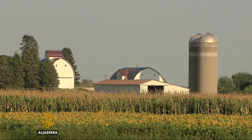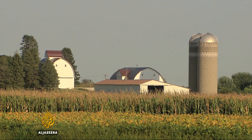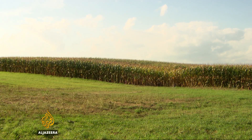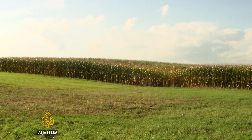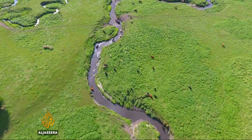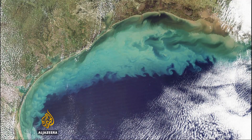For farmers, that runoff might as well be money. The best soil is on the top six to eight inches, and any time you lose any of that soil, you lose potential productivity down the road. Two centuries of runoff has taken its toll, wiping away more than half of Iowa's topsoil. For the rest of us, that runoff becomes pollution — poisoning the water, killing fish, and leading to dead zones like this one in the Gulf of Mexico.